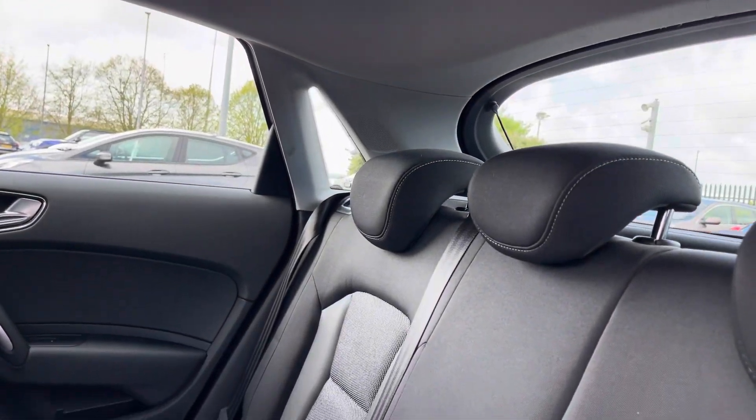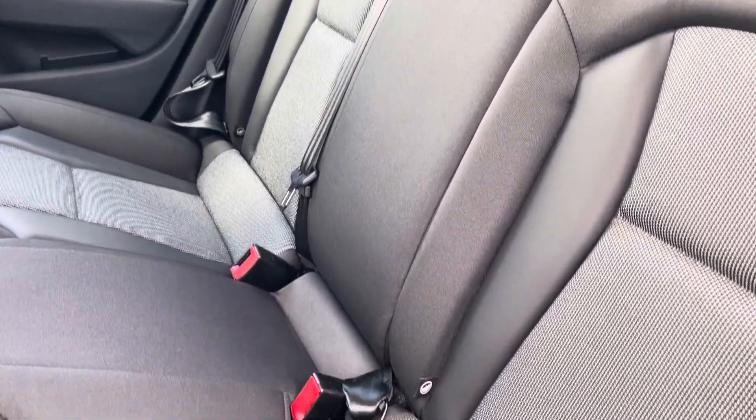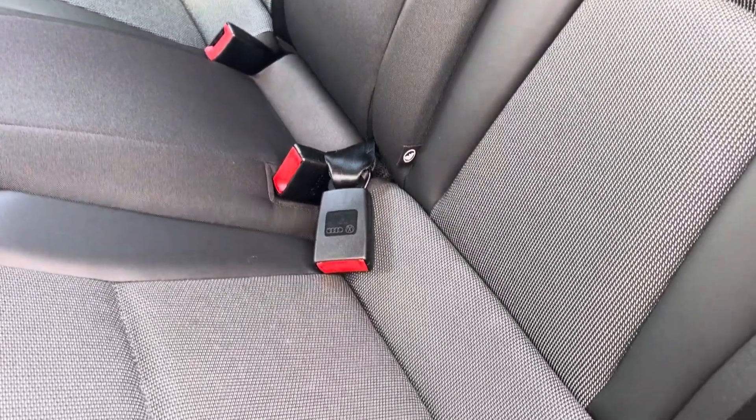Into the rear seats themselves, they're finished in full cloth upholstery. We have seating for three people here, with both end seats including Isofix child seat preparation.